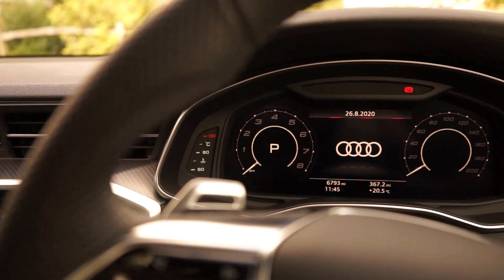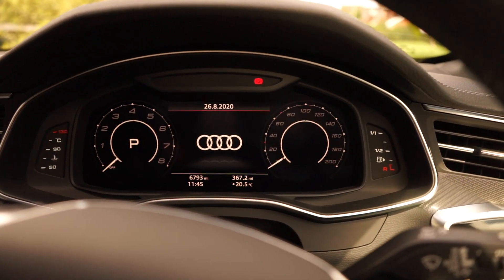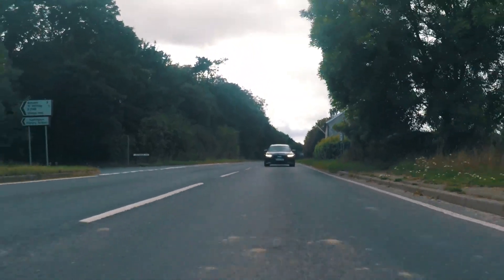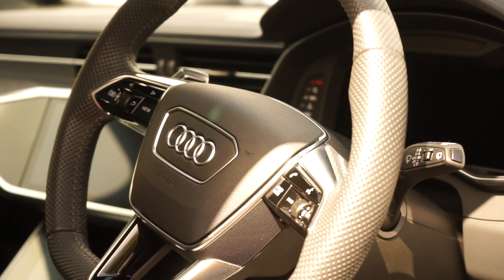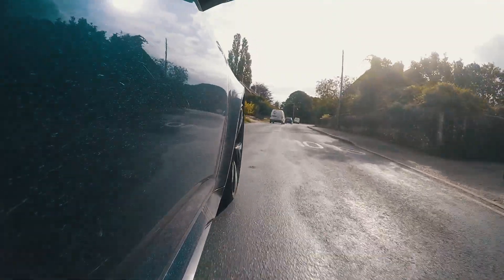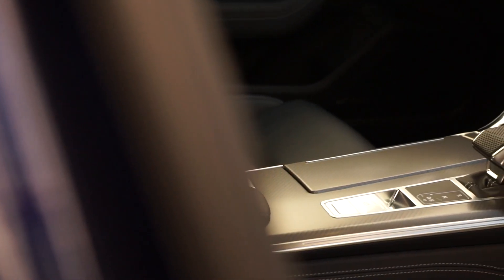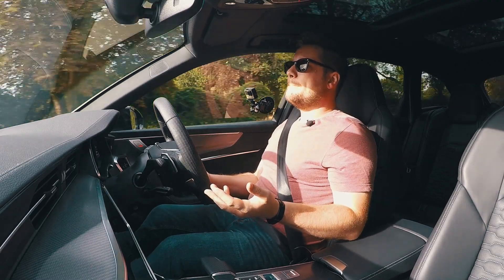The virtual cockpit in front is fantastic — it gives you any amount of information you want and is relatively customisable. This is also a very safe car that you don't feel encumbered by from inside. Visibility from the driver's seat is very, very good. It's a wide car, but you really don't have any issues navigating through tight gaps, mainly because the mirrors are showing you exactly what you need to see — as long as you remember the mirror edges are not the edge of the car.